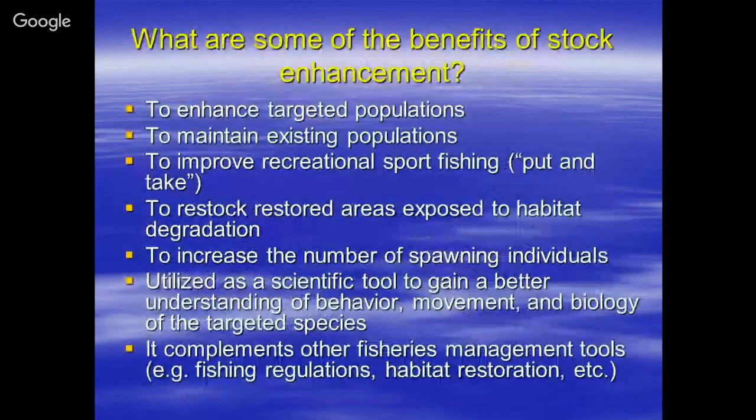What are some of the benefits of stock enhancement? You can enhance targeted populations, maintain existing populations, and improve recreational sport fishing. You can restock areas that have undergone habitat degradation, and increase the number of spawning individuals or increase reproductive potential. It can also be used as a scientific tool to better understand movement, behavior, growth rate, and reproductive biology of the targeted species — and it can complement other fishery management tools to develop reasonable fishing regulations and habitat restoration.